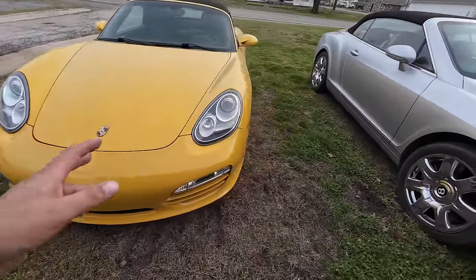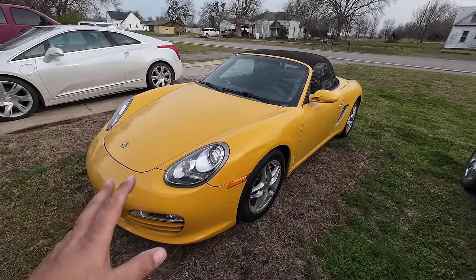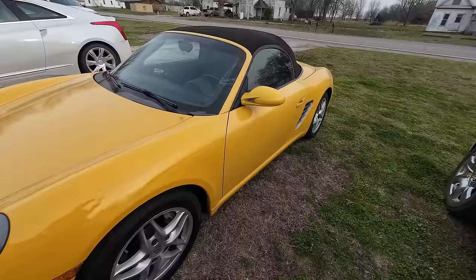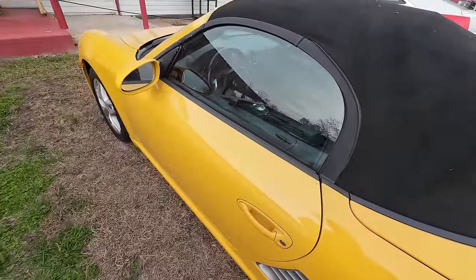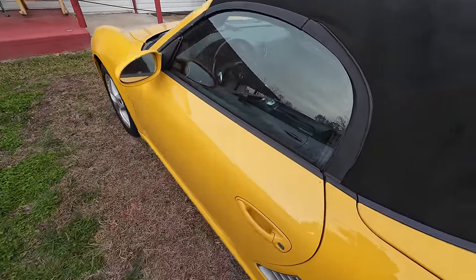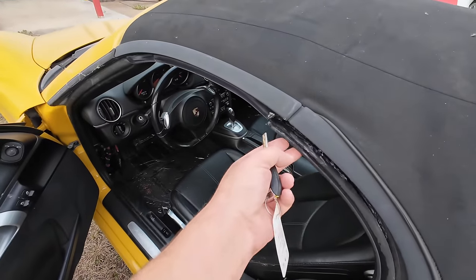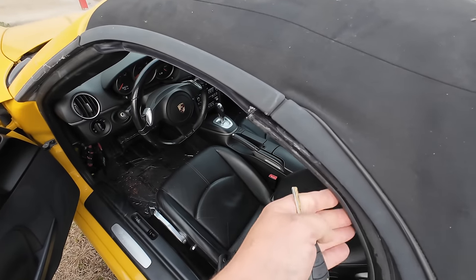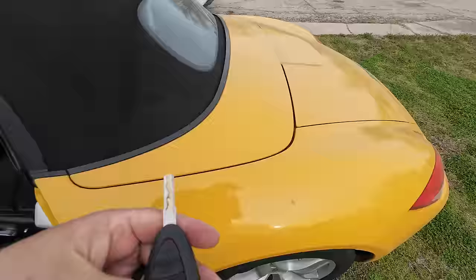This is an automatic transmission car — I know, I can already hear it. But this is a PDK transmission, the same transmission I had in my Porsche Panamera, and these things shift quick. I forgot the car was locked, but I have the key right here. Let's open the door — I've got to not pay attention to that. Like I said, high mileage hoopty. Some of this weather stripping needs to be glued back into place.